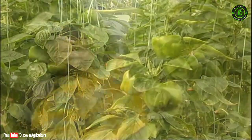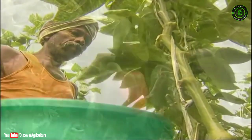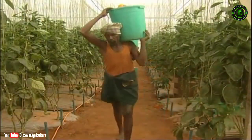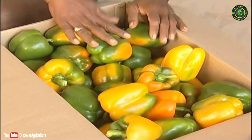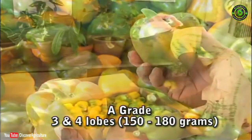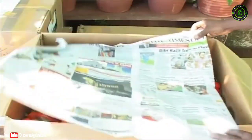Green fruits are harvested manually at 65 to 70 days after planting. Coloured fruits are harvested at 80 to 85 days after planting, particularly when the green fruits have turned 30 to 40% red or yellow. Harvested fruits are graded into A, B and C categories based on shape and size. Fruits with 3 and 4 lobes weighing 150 to 180 grams are graded as A, and the rest are graded as C.